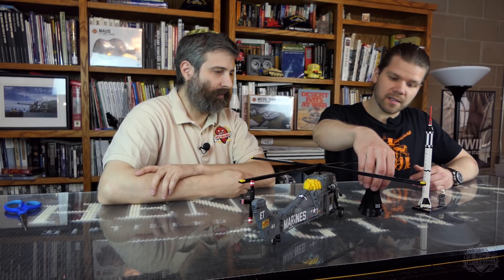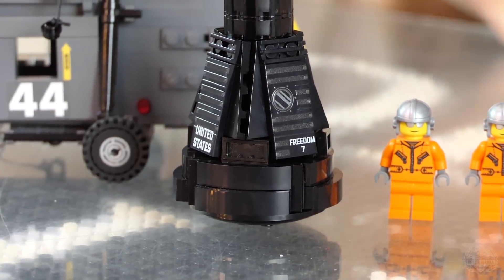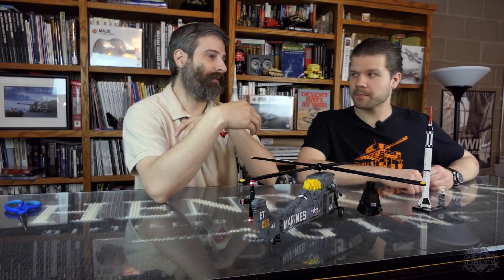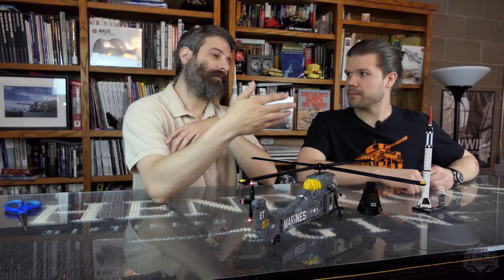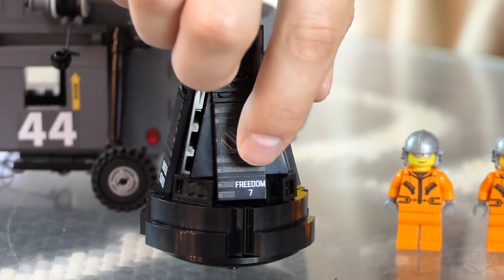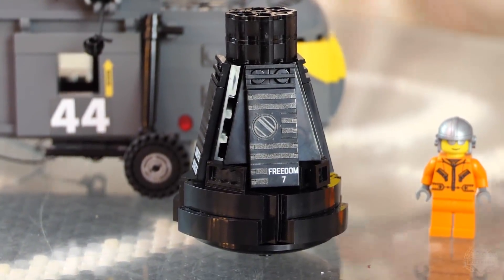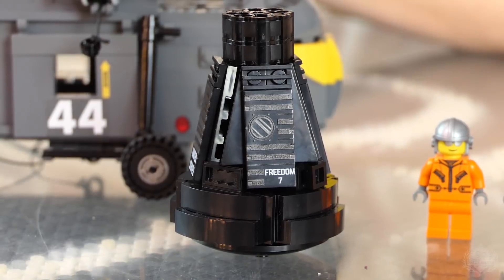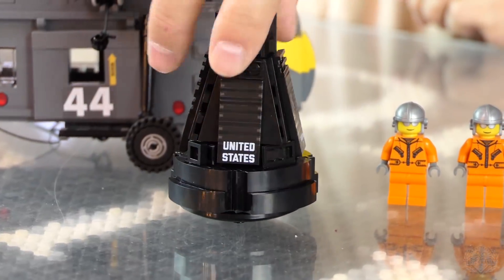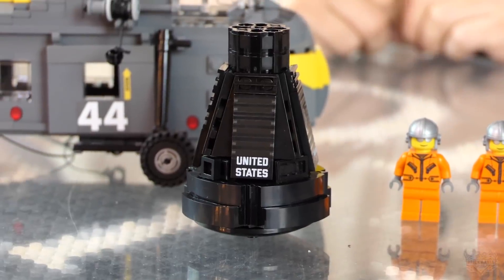The printing on the capsule is made to match either version. The other one was the Friendship 7, this is the Freedom 7 — and you can definitely tell the difference. One difference is it says Freedom 7, and it also has a round window instead of a rectangle window. The Friendship 7 also has the United States flag on it, and this one does not.